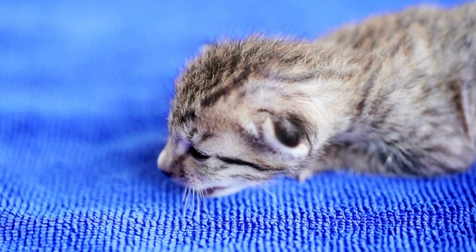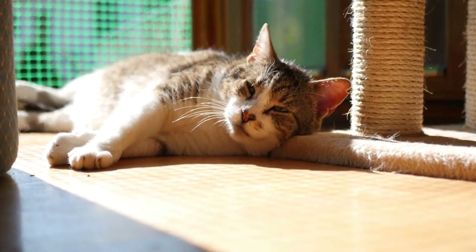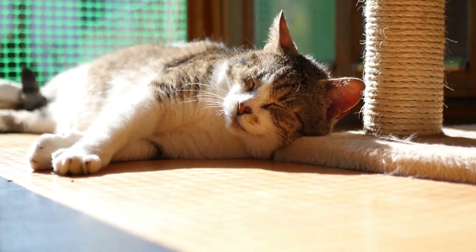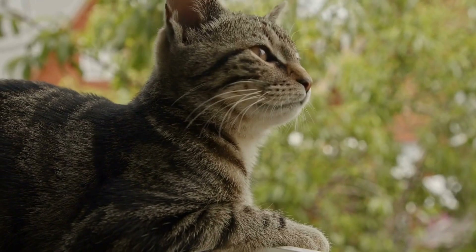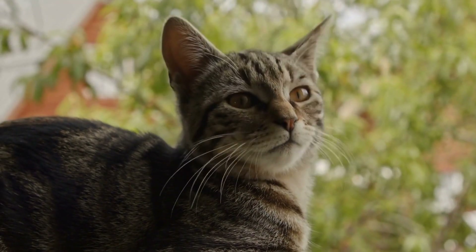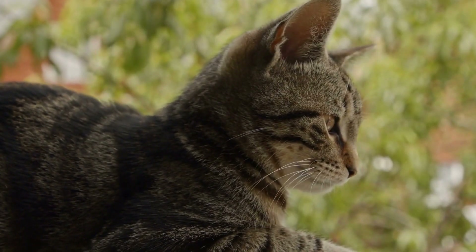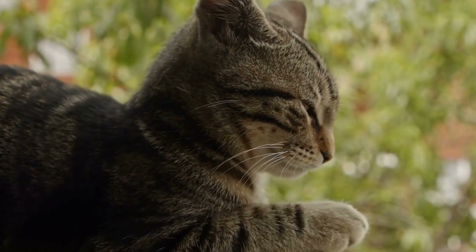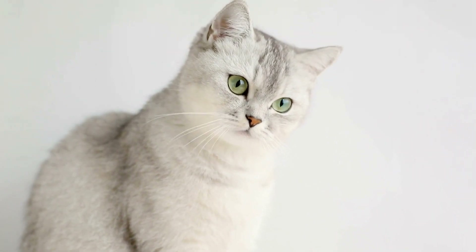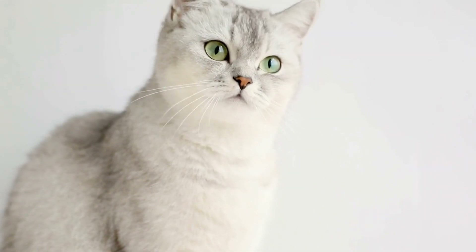The Love for Heights. Cats are known for their fondness for heights, and radiators offer an advantageous approach for them to survey their surroundings from above. The elevated position that radiators provide satisfies cats' natural instinct to observe their territory, ensuring they stay aware of any potential threats or sources of entertainment. By utilizing radiators as a launching pad, cats can easily access higher areas of the house and claim their throne.